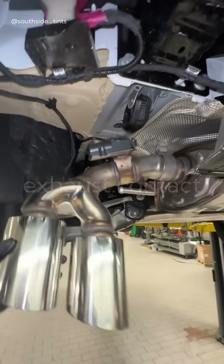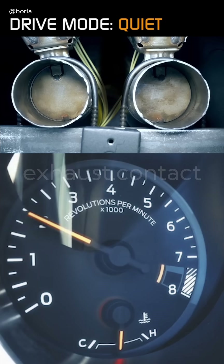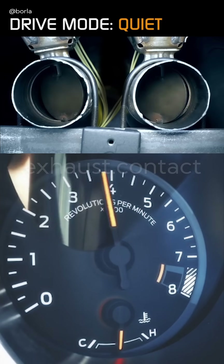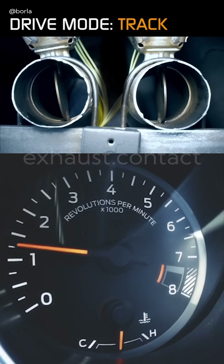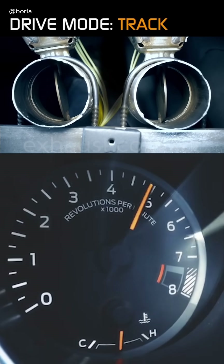Why fit them? A valved exhaust lets you change sound and flow in a split second. For city driving, keep the valve closed to stay quiet. Open valves give better flow and more performance at higher revs — for example, on a track.